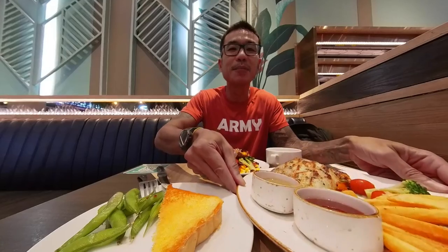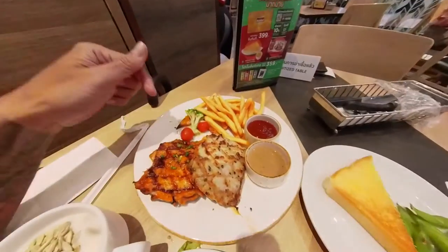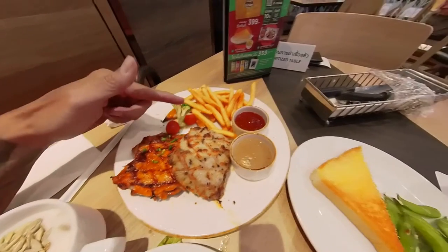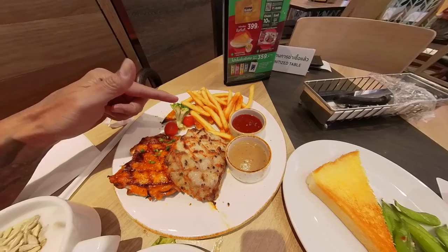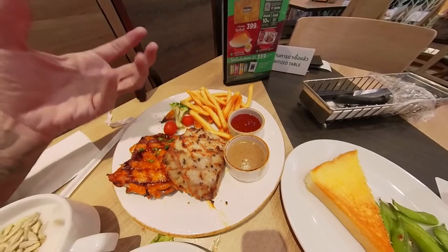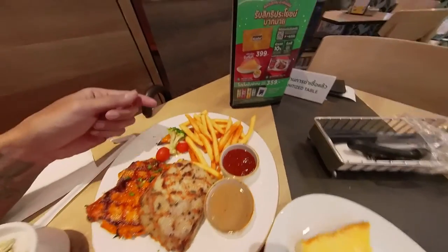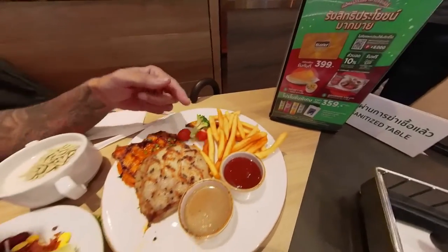This is the pork and grilled chicken combo — it actually comes with sticky rice, but because I don't want rice, I chose chips, or what we call french fries, with different sauces. It's a pretty simple dish at 399 baht, but because of the salad bar it's more value for money.